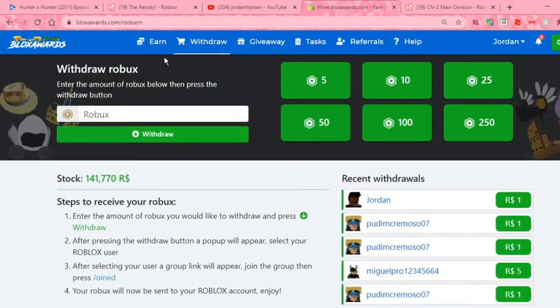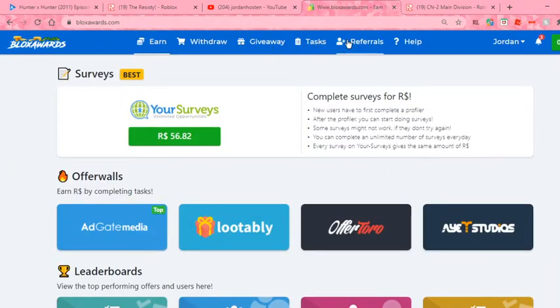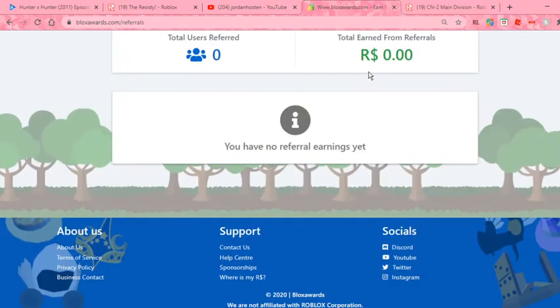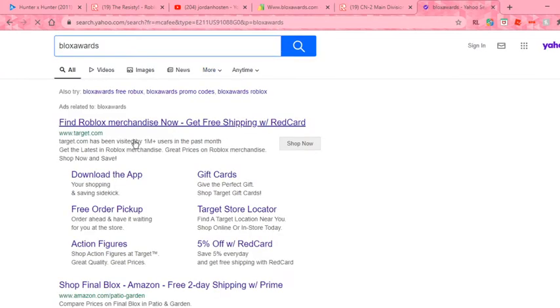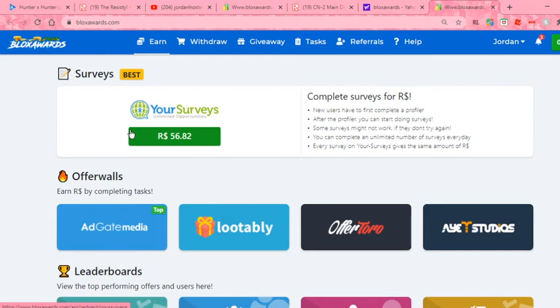And one thing — let's see if I can find it — there's like a section where you can see people's earnings, but I can't find it right now. Well, that's it for today's video guys, have a nice day.